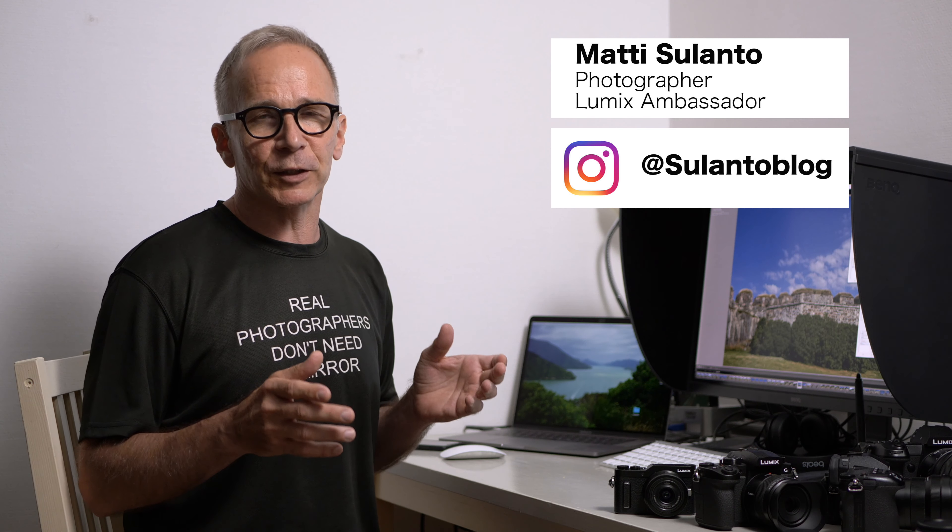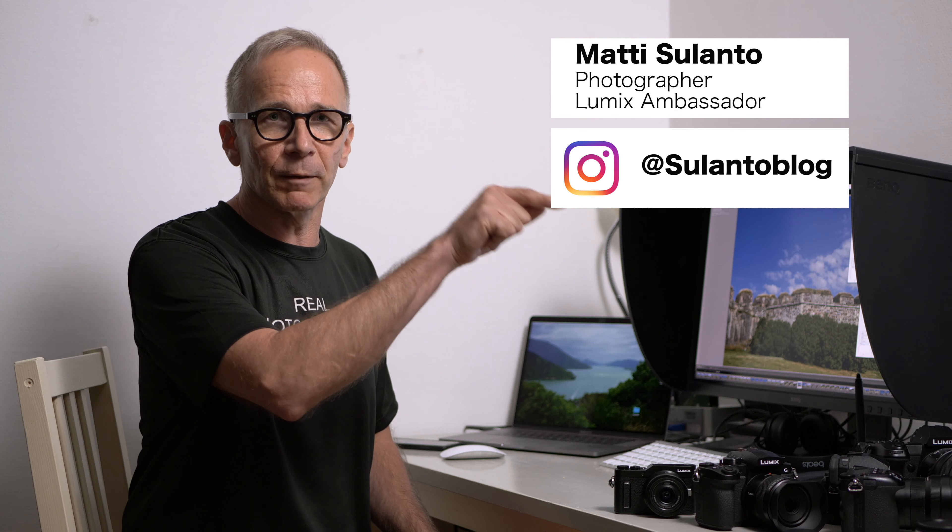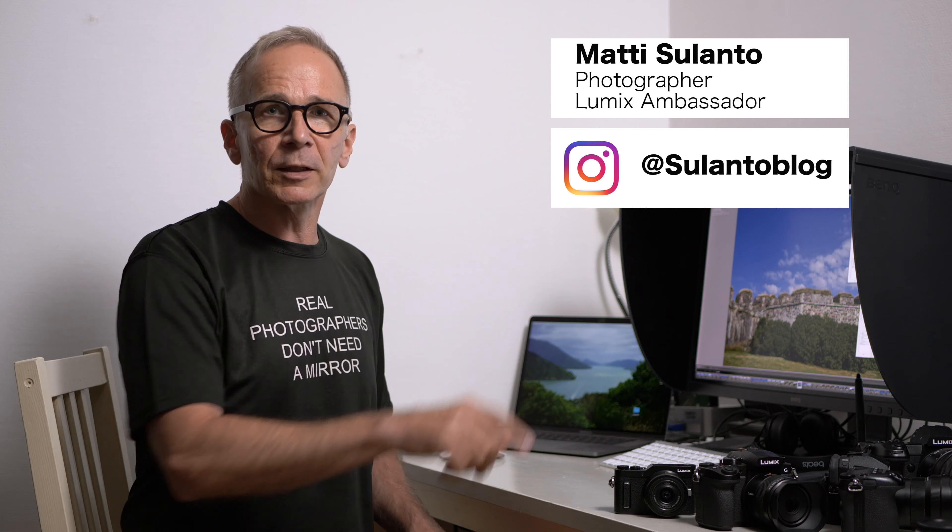But before I go into the topic of the day, please consider subscribing to my channel and tap also the bell icon down there, so you'll get notified whenever I post a new video.